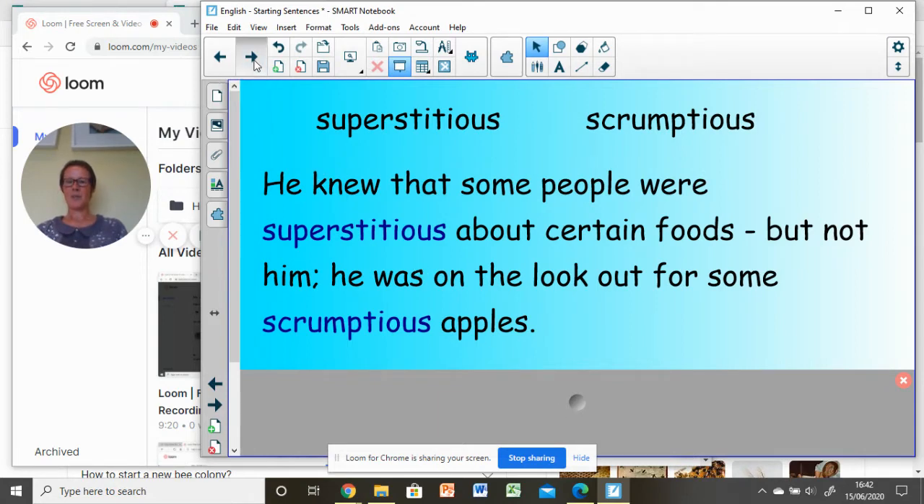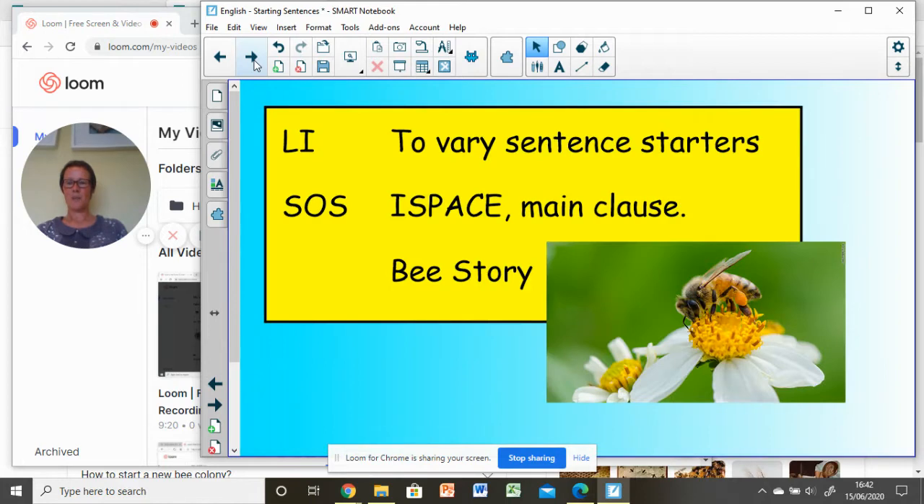Let's move on and think about our skills as writers. We're going to be thinking today about how we start our sentences. A few weeks ago we looked at varying the length of our sentences. So let's use today's technique, which I'll call I-SPACE, and I'll explain how it works in our writing. You're going to be needing to make notes as you go along.